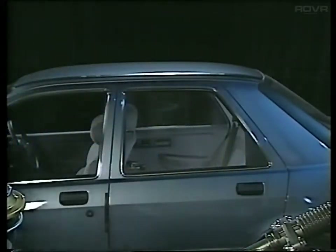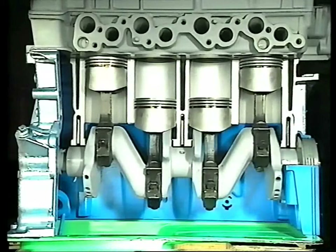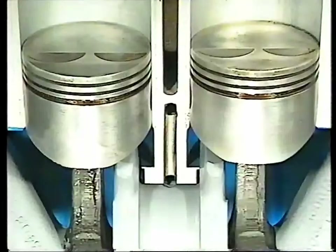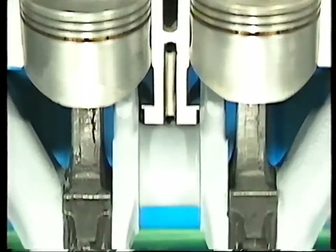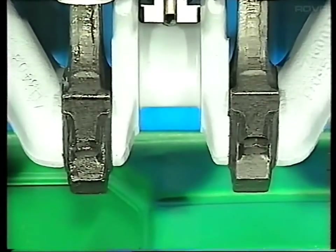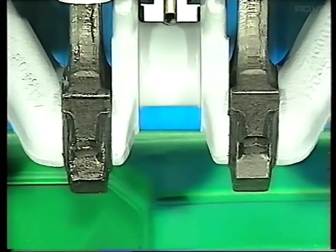But first, let's look inside the engine. An internal combustion engine converts fuel into mechanical energy by mixing it with air and igniting the mixture inside an enclosed cylinder. Each cylinder, or bore, contains a movable piston, which is joined by a connecting rod to a crankshaft mounted horizontally underneath.